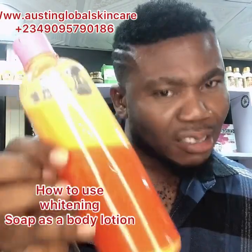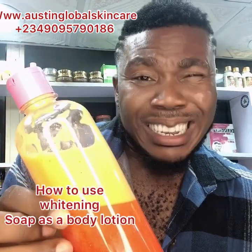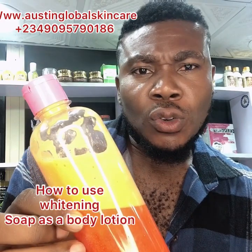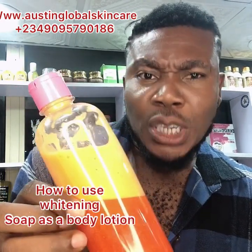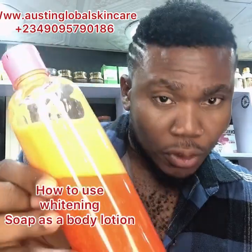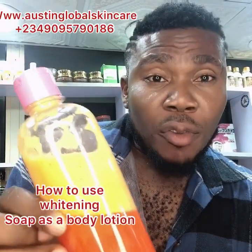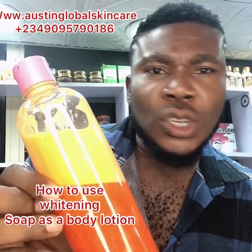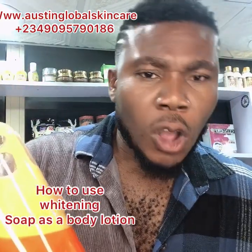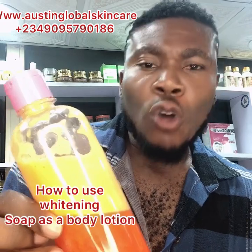Just stop those products you've been using and start this one. It's going to help you. Once again, I remain Austin Global Cosmetic and Skincare Nigeria Limited, and our new office is located at Allen — number 23A. If you're coming through Magic Academy, just check the number — it's 23A. This is an excellent product. We ship everywhere, irrespective of wherever you are — UK, Canada, Asian countries, the US, anywhere you are, even across the whole world. We can bring the products to you. Trust us.